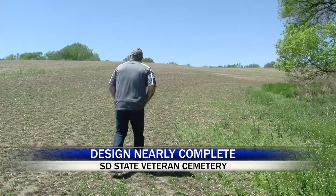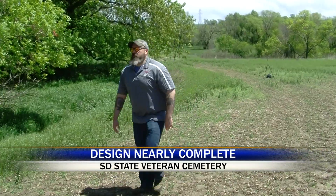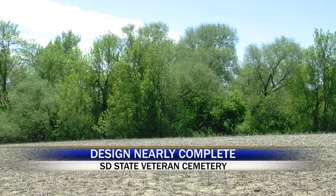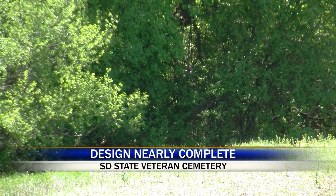It may look empty now, but Aaron Pollard, Deputy Secretary of Veterans Affairs, looks forward to the future of this land. Every time I come out here I'm kind of taken aback by how peaceful it is. The wind kind of always gently blows out here, and I think when you walk on the property you can just tell that this was kind of meant to be a place of significance, a place to remember, and a place to honor.